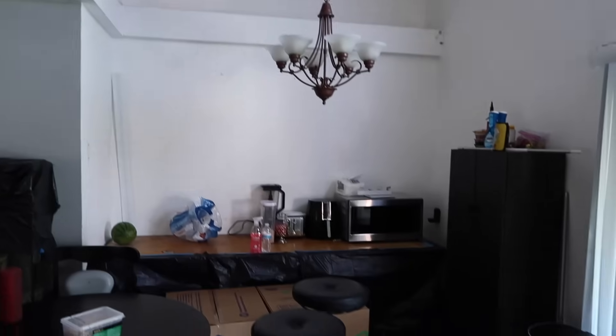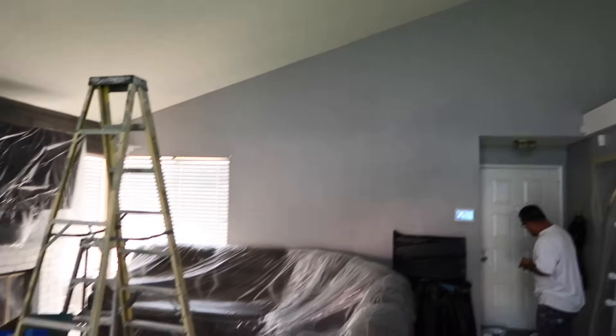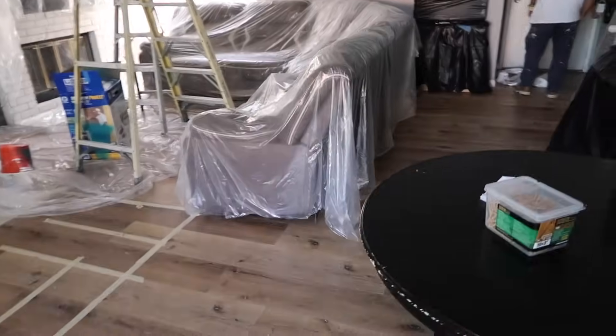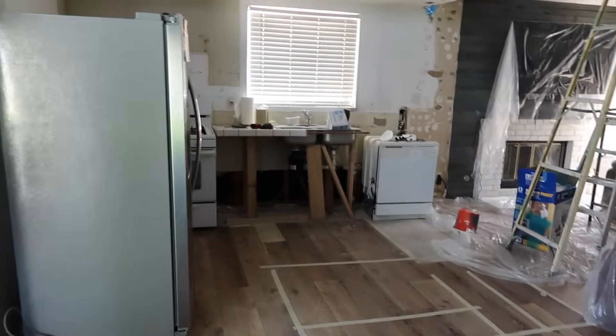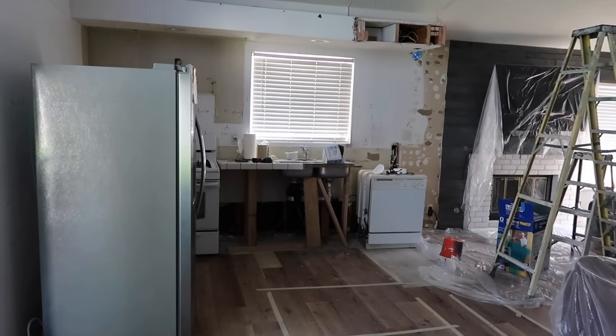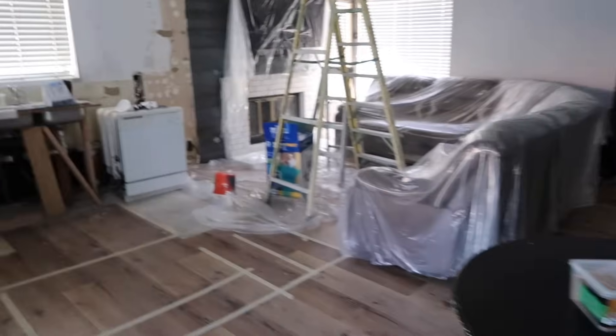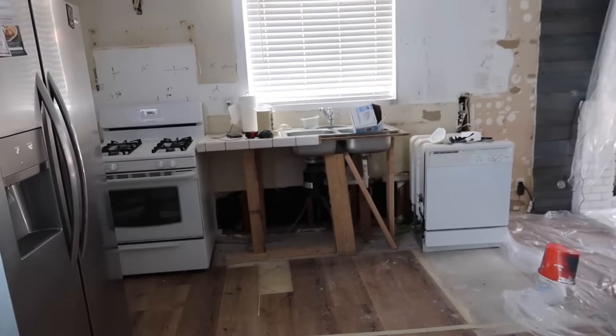This old chandelier is gonna get taken off. We're pretty much covering everything right now. That's how it looks. If you guys want to see more, just keep on watching so that way you guys get updated as we post more videos. But this is before how the kitchen looks.